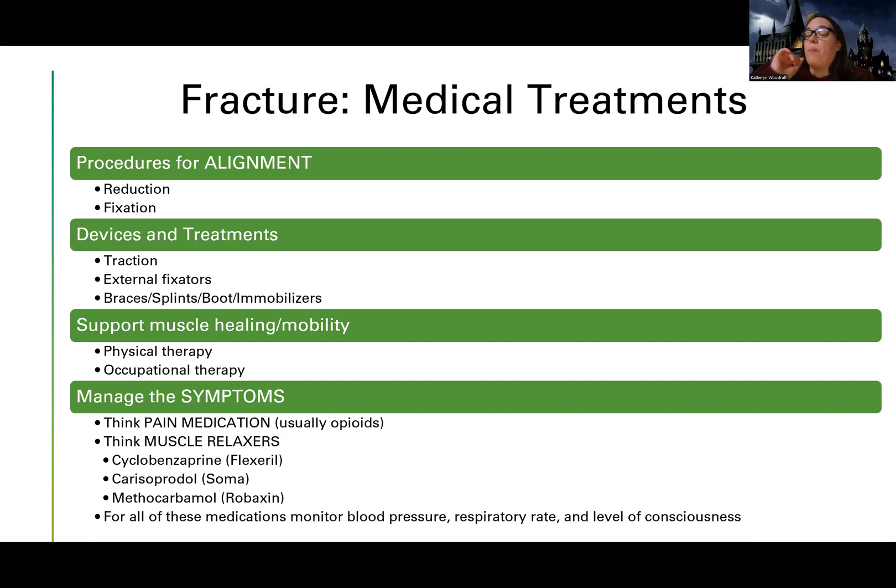The big picture here is I want to keep the bone aligned and get it back in a place where it can heal. The only way a bone can heal is if it's back in that normal anatomical position.